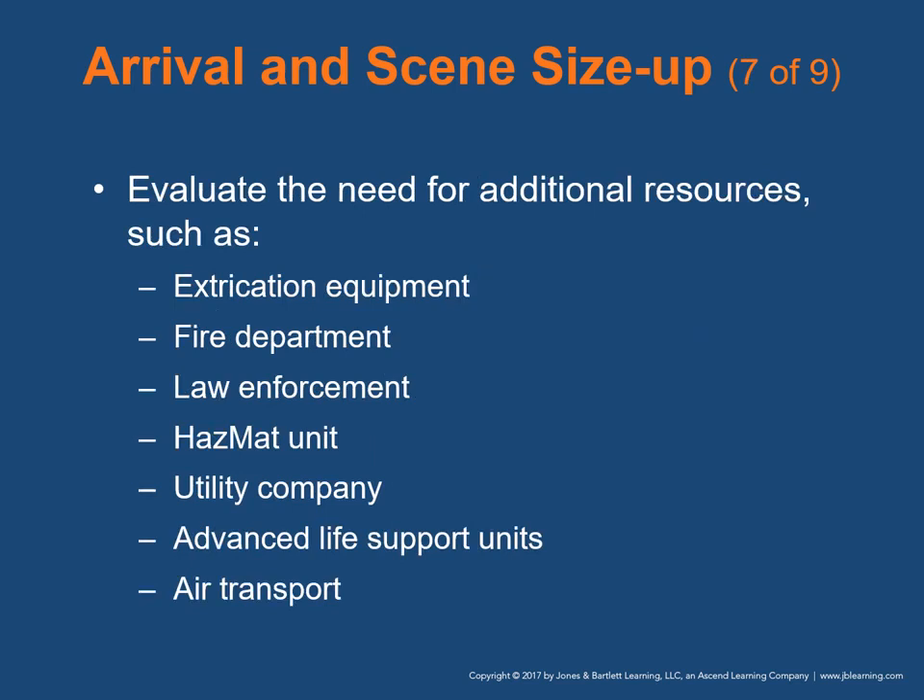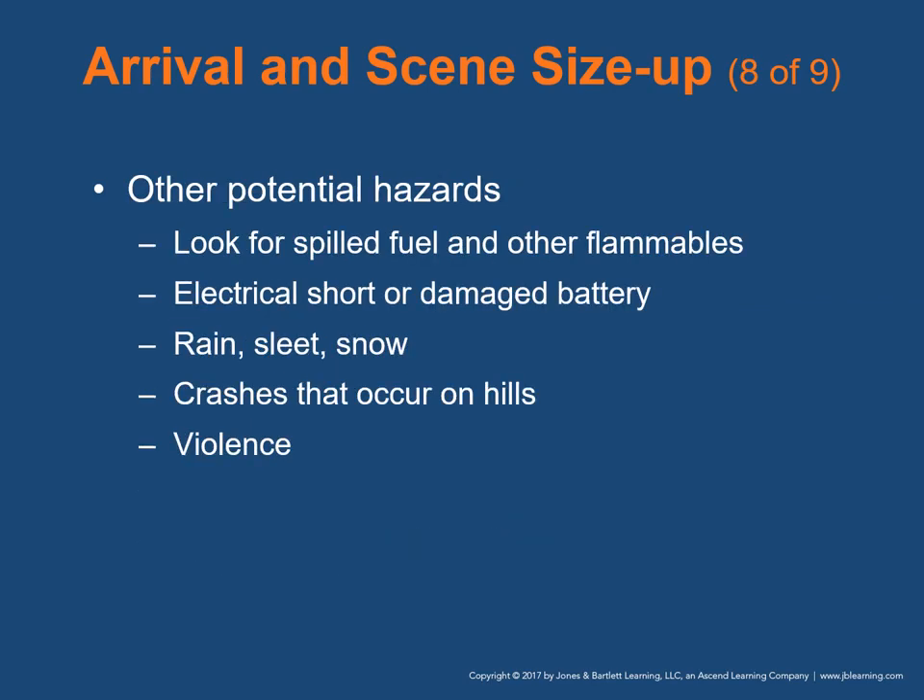Evaluate the need for additional resources such as extrication equipment, the fire department, law enforcement, hazmat unit, utility company, advanced life support units, or air transport. Look for spilled fuels — post-crash fires can start when sparks ignite spilled fuel. An electrical short or damaged battery may also cause a post-crash fire. Rain, sleet, or snow present added hazards. Crashes on hills increase the potential for rollover and require vehicle stabilization. Conditions may cause other motorists to lose control. Some scenes may present threats of violence from intoxicated or upset individuals — be alert for weapons.